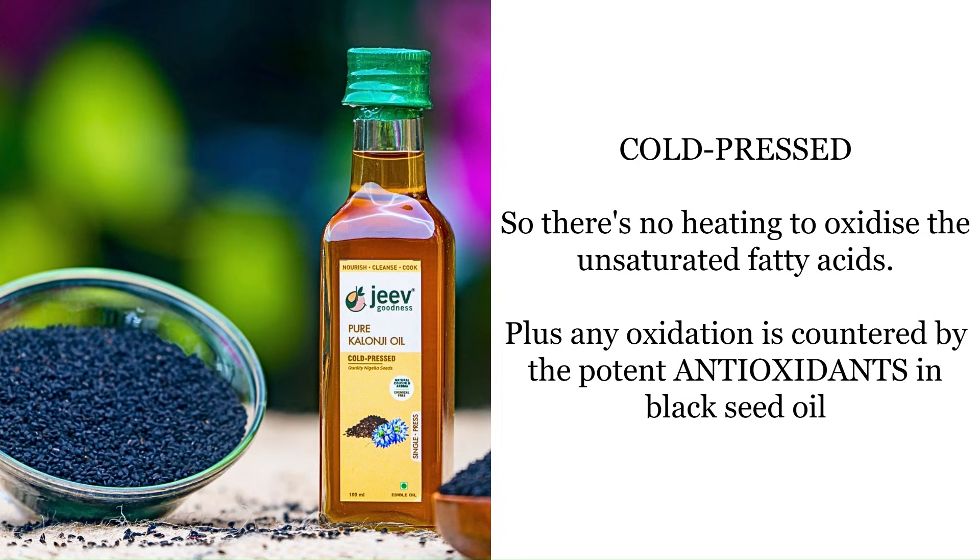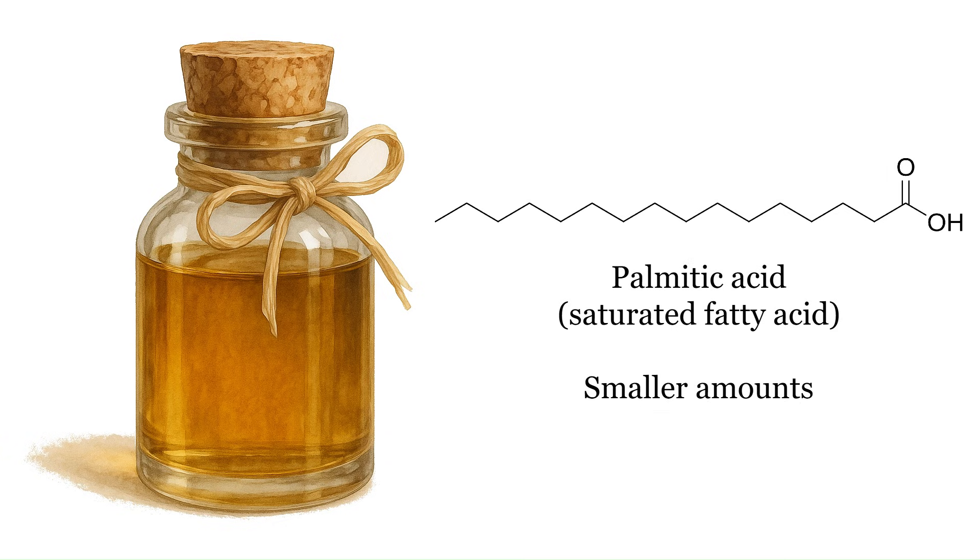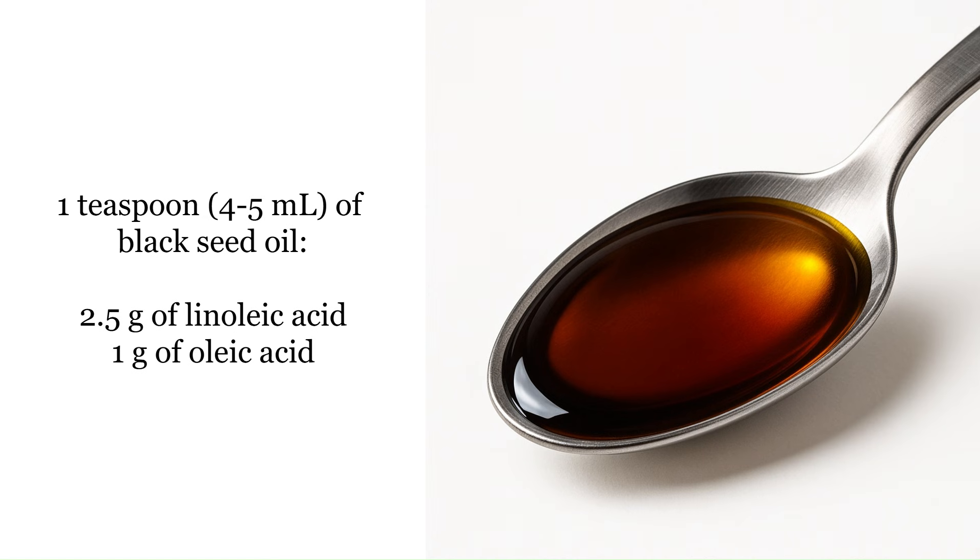There's also oleic acid, a monounsaturated omega-9 fatty acid making up about 20 to 30% of the oil. And then smaller amounts of palmitic acid, which is a saturated fat, and some others. One teaspoon, or about four or five milliliters, of black seed oil contains about two and a half grams of linoleic acid and one gram of oleic acid.